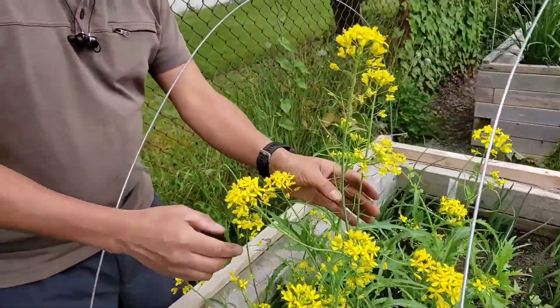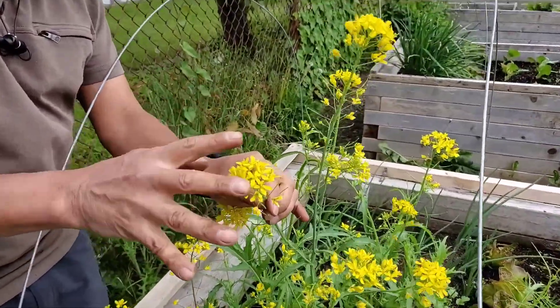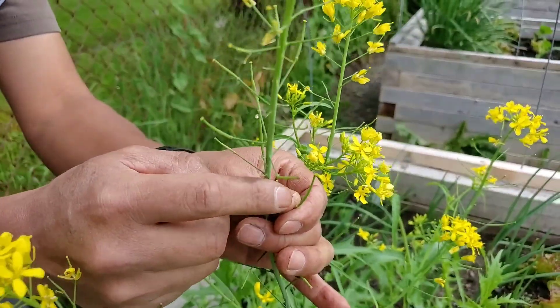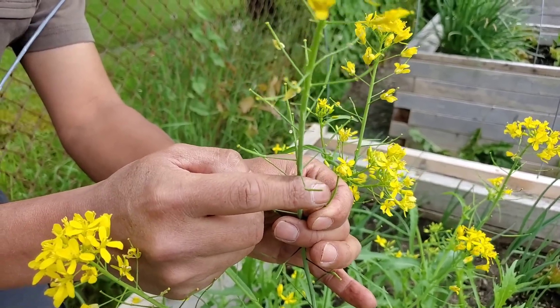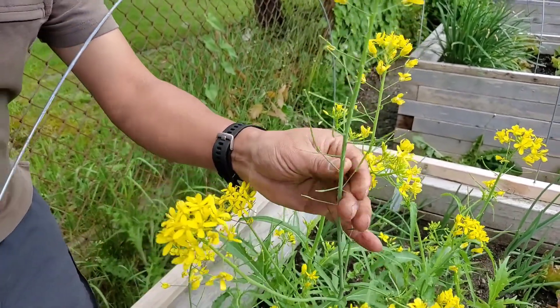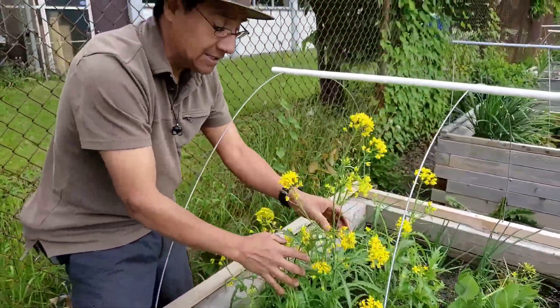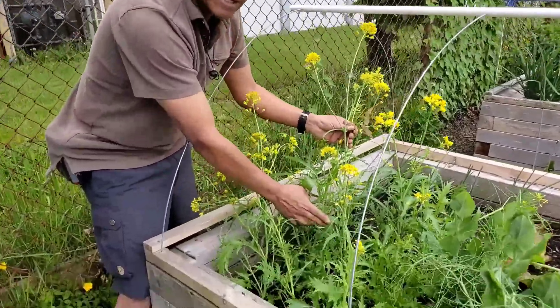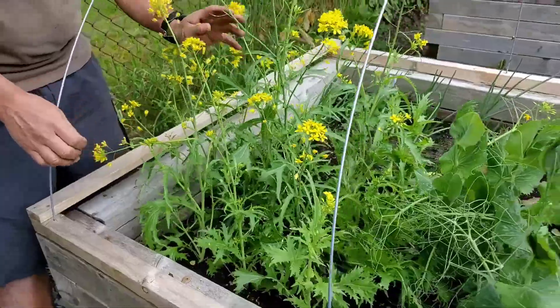The mustard also went into flowers. Remember, these flowers are edible — we can eat them. They are also making small pods, and inside those pods we have seeds. This mustard is all ready for harvesting. We can still eat the flowers and put them in our salad, and the big leaves you can still eat too. So there is still something here for our salad.